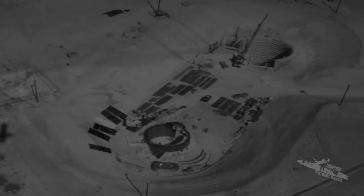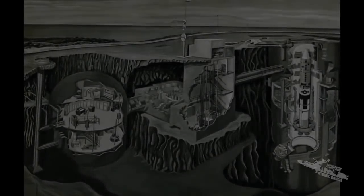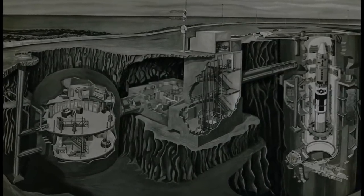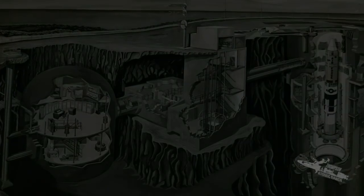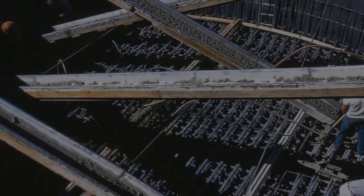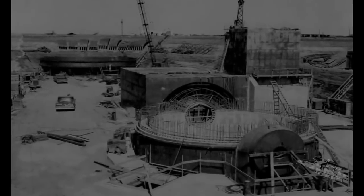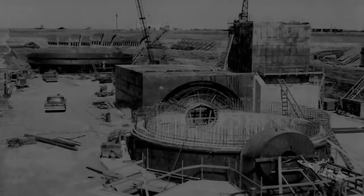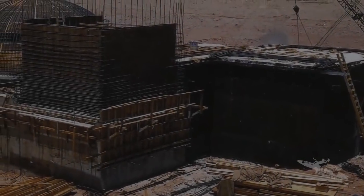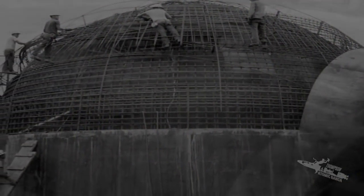Once construction of the silo neared finishing, construction of the launch control center began. The control center was made up of the blast lock, access panel, and the three-level control center and living quarters. The foundation of the launch control center was nearly 8 feet thick, with 2-inch reinforced rebar throughout. Its vertical walls were also rebar-enforced and were 2 feet thick. The dome-like roof was 18 inches thick of concrete reinforced with rebar.